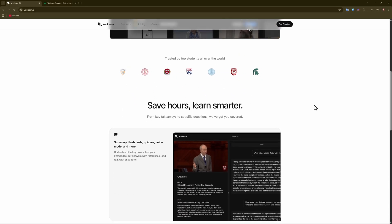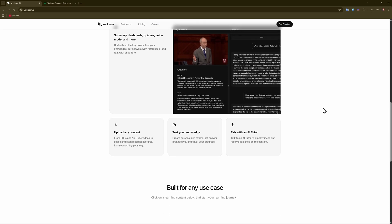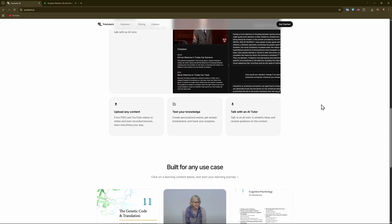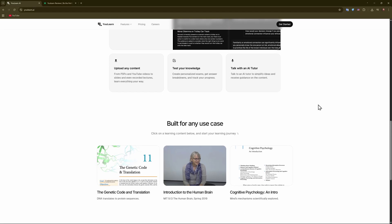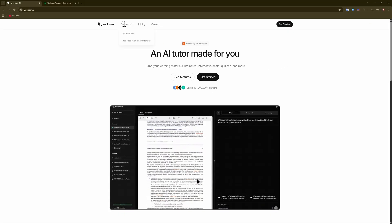First, let us make a review. This one is a personalized AI tutor allowing students to upload materials — which are PDFs, YouTube links, or recorded lectures — and converting them into notes, flashcards, quizzes, voice-enabled chats, and adaptive study paths. It's designed to streamline learning by bringing everything into one platform.